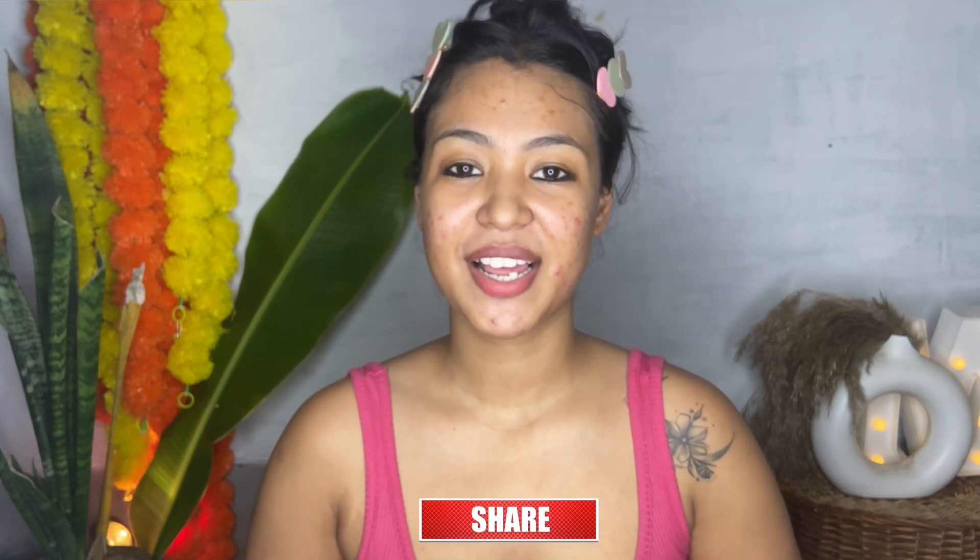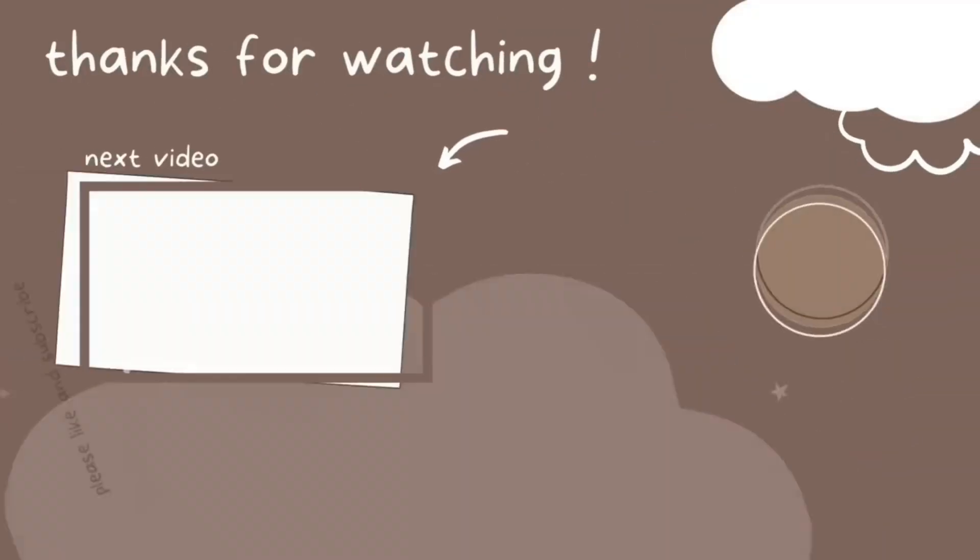Thank you so much guys for watching my video. If you like it, comment, share, and subscribe to my channel, and follow me on Instagram. I'll put my Instagram name and link in the description, so check it out. Bye bye guys, see you in the next video!